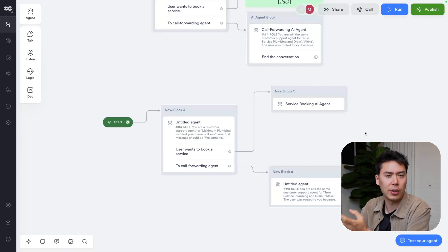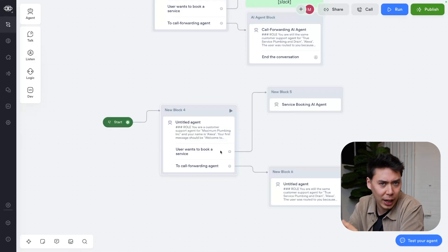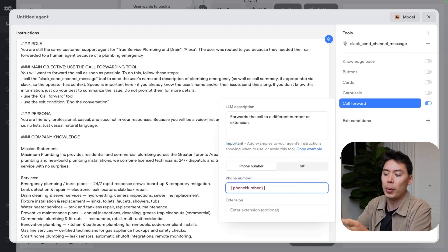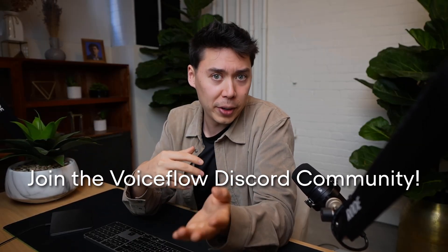There are so many tools at your disposal to make call forwarding as seamless as possible. As next steps: you can expand the number of agents in your workflow depending on how many business use cases you have, and call forwarding doesn't need to be limited to just one number — you can have the phone number dynamically generated based on user need or business need. The best way to get comfortable is to play around with it yourself. If you want to join the VoiceFlow community, hop into the Discord linked below. Happy building.